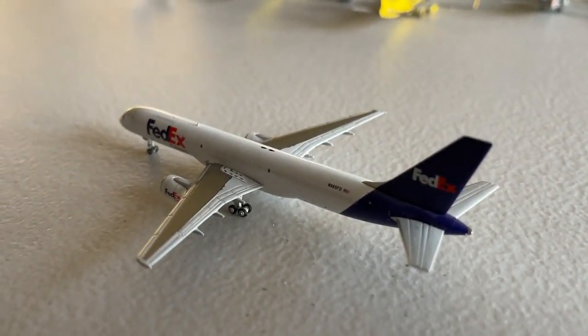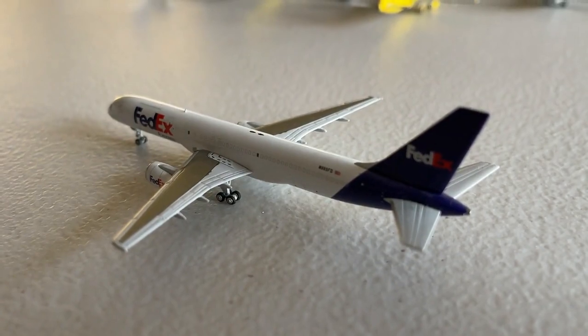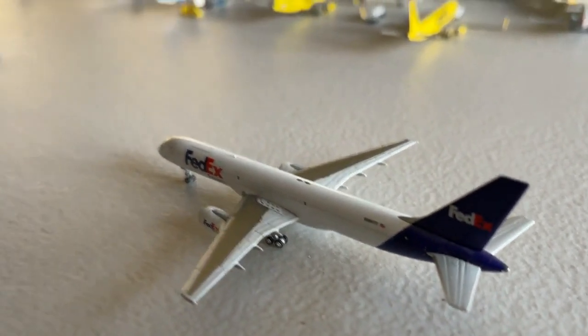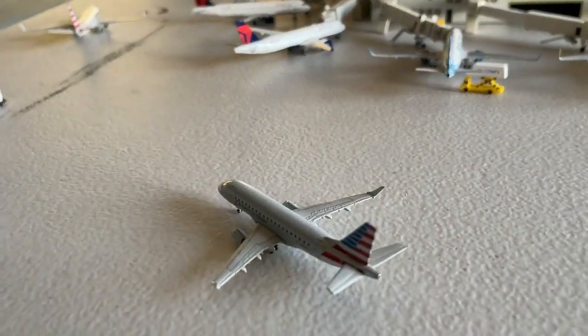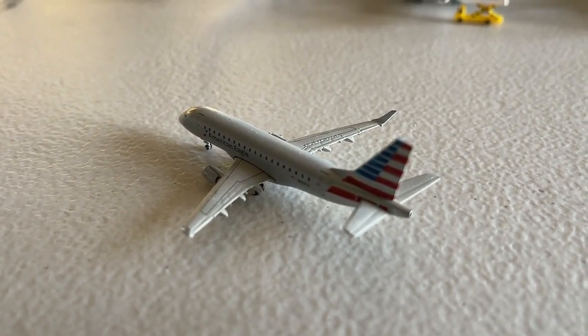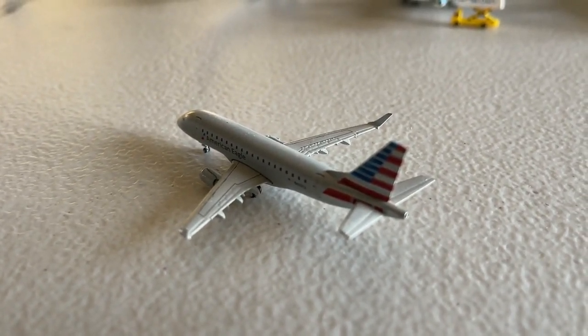Next up we have the FedEx Express Boeing 727-200 freighter. This guy's making a non-stop service in from Newark and will be turning right back out there. Right here we also have this American Eagle Embraer ERJ-170, currently making a non-stop service in from Keyland, Texas on the turnaround.